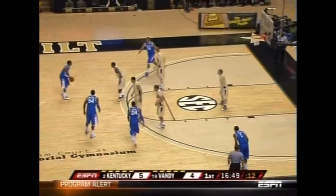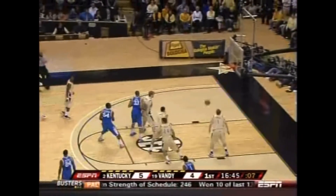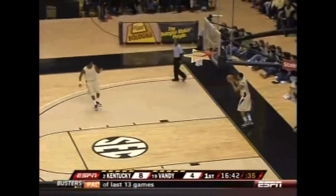Against Beal. Beal trying to stay in front of him — that's not easy. He's going to try to use the screen. And Wall buries a three! What a dynamic baller.